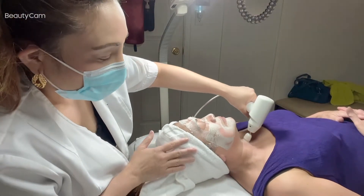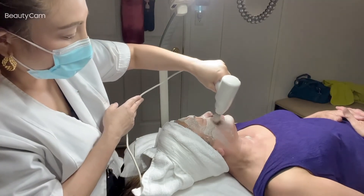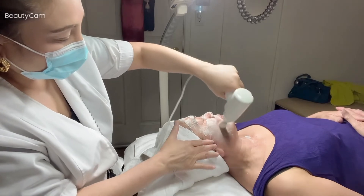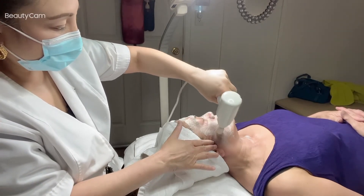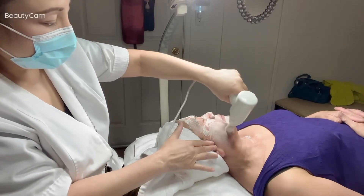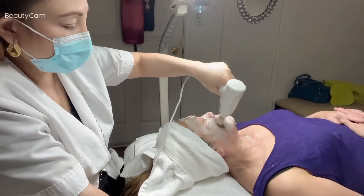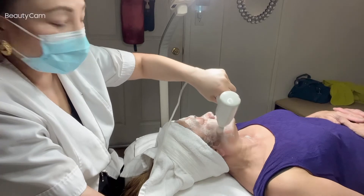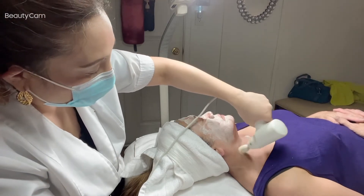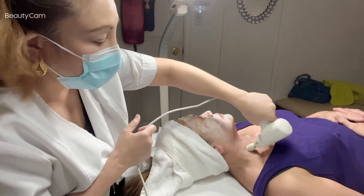I'm now working on the neck area. This brush really helps to stimulate the facial nerves, and then the collagen and elasticity are going to be healthy. It helps to keep everything healthy, and the result is healthy skin.